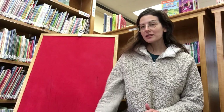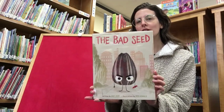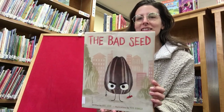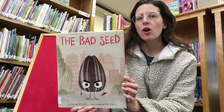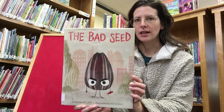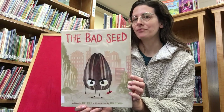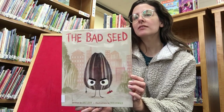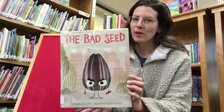Our next book is called The Bad Seed by Jory John. This is a story of a bad seed — he's bad. He has no manners and he's not polite. He's quite rude and he's not very kind either. But maybe he can change his ways. Maybe this bad seed isn't so bad after all.